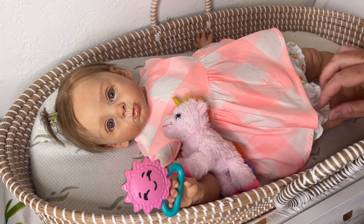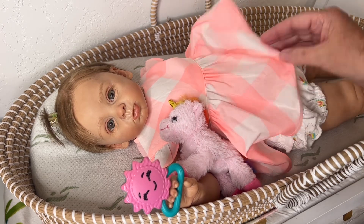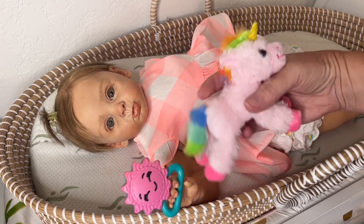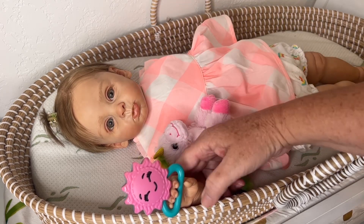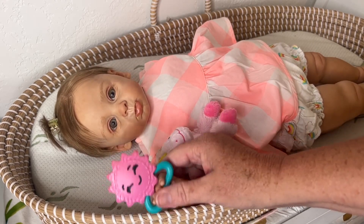This is Amy with Bella Boo Reborn Nursery, and today I'm here with little Miss Riley. She's got her cute little friend here that's super cuddly, and she's also got her little sunshine rattle, which she's been making all kinds of noise with this morning.